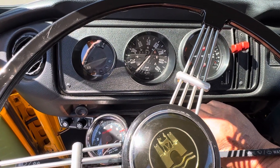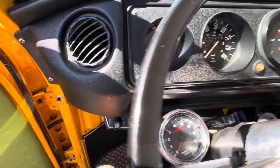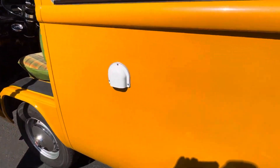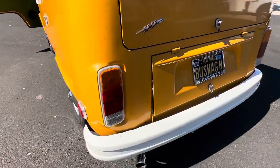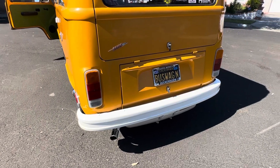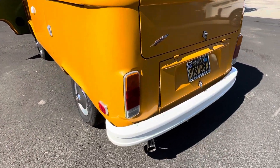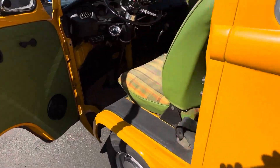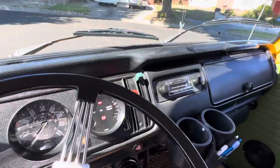Hear your fuel pumps - listen to that. I hope you can hear that really well because it's pretty amazing. This thing is the funnest thing to drive - listen to this.